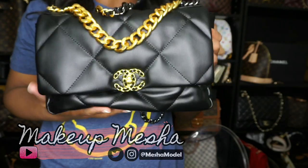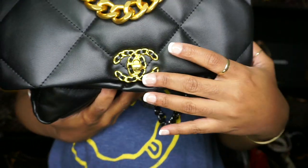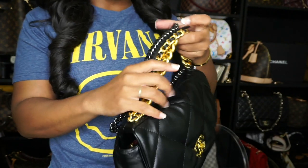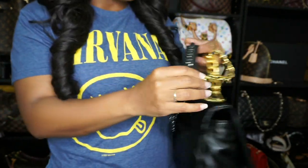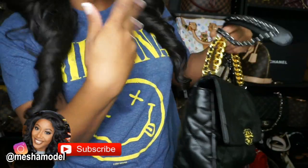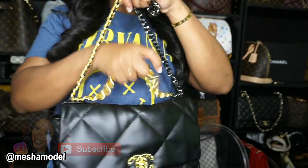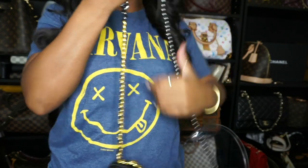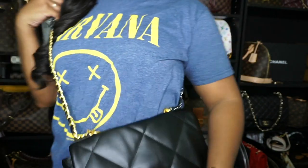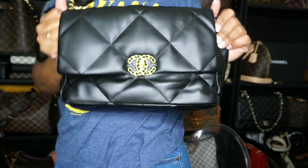Look at this bag — the quilting is everything. I love the large quilting. The logo on it is everything. The straps are just everything. I love the gold and the gunmetal hardware on it. So you have like mixed metal action going on here. Very, very beautiful. And I love that it has a top handle to the back as well as a long strap, so this makes this bag great for everyday wear.